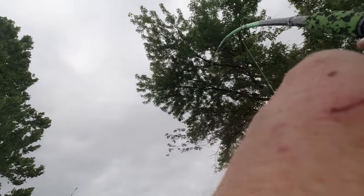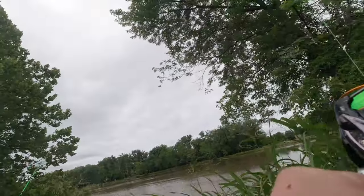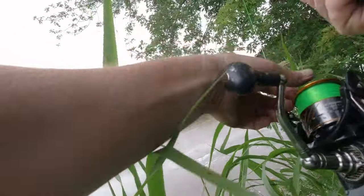He just bent over and started taking line - be a better one. Oh man, oh yeah that's a better one! Now we gotta fight these trees. See me in the bushes guys - I think this is a little bigger. I think we gotta get him out of these trees. Let's see what this reel's got.